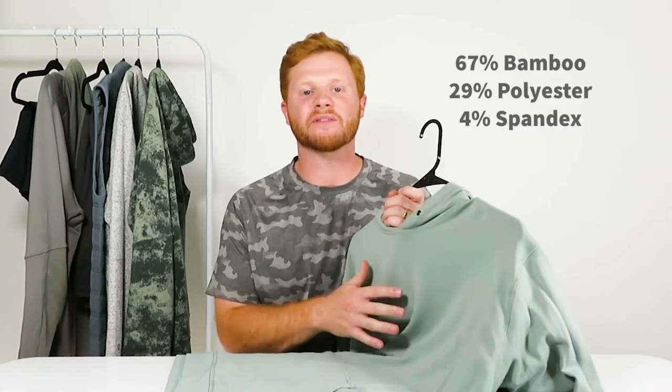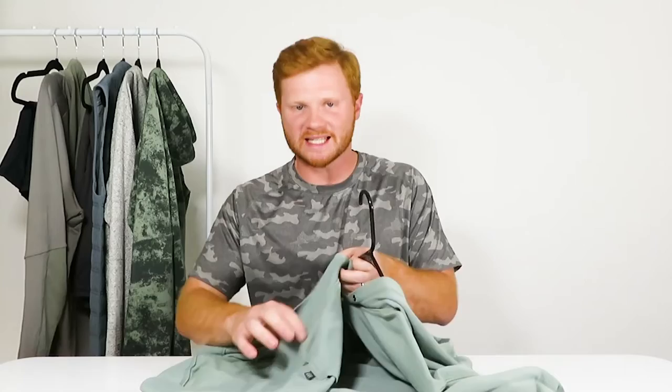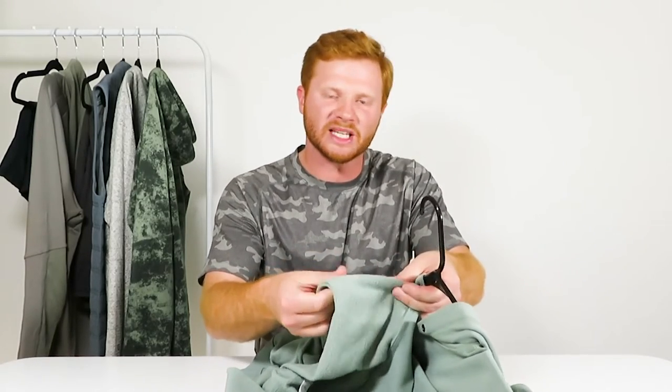This hoodie is made up of 67% bamboo, 29% polyester, and 4% spandex. The website mentions that you need to turn it inside out before washing and wash it on cold — I've never seen that before, it feels a little odd. The inside is a very nice fleece material that feels good in the hand and seems very similar to cotton. Freefly claims it's sun protective, comfortable, and highly durable. It feels really good in the hand — like cotton but maybe a little bit softer.